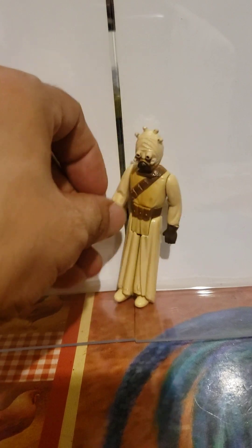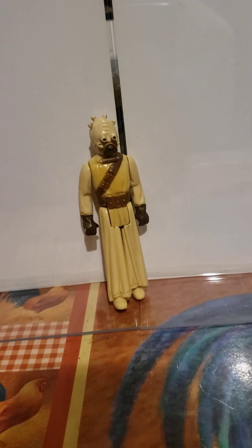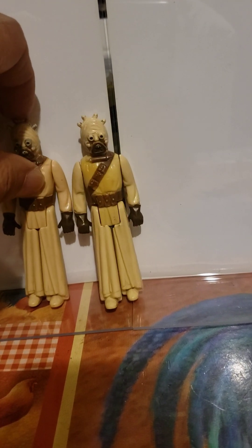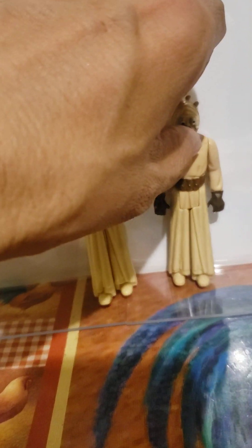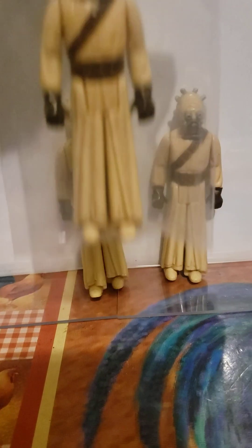The Tusken Raider — I think I've got three figures of this one. The only thing missing in two of them is the weapon. Let me see if I can put this one here — it stays. Yeah, there's two of them, and this is the third one that came in the package.